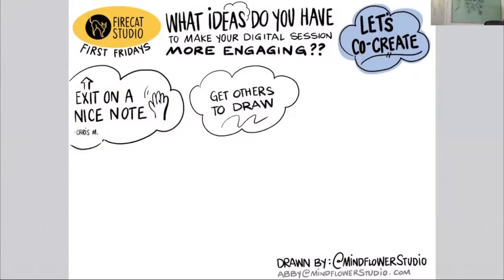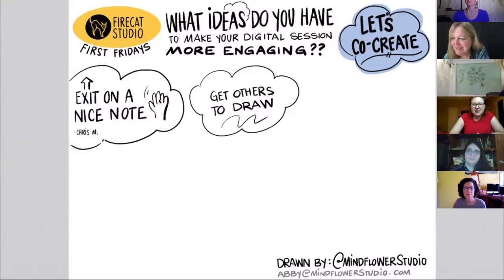The last thing we're going to feast on is doing a little bit of co-creation. We're abiding by the principle that you all are not here just to listen to us talk, but to actually engage in a conversation. There is value in every person that attends the meeting — you're not just digesters of information, you're also co-creators. So the prompt is: what ideas do you have to make your digital session more engaging? I'll go ahead and capture these ideas. I've put a couple in here already based on the conversation to get us started — Chris, you mentioned exiting on a nice note; Kate and Patty, you opened up the conversation of getting others to draw.